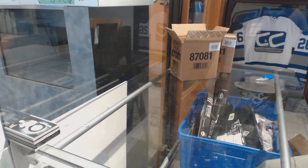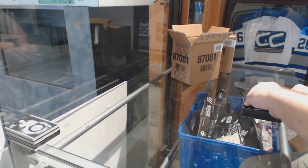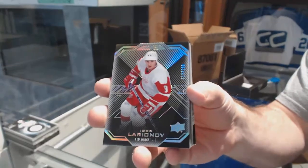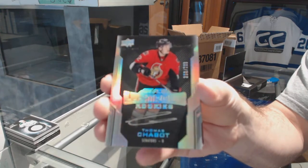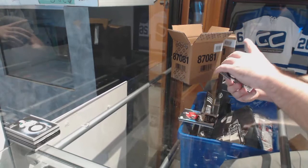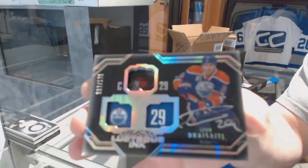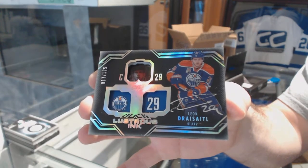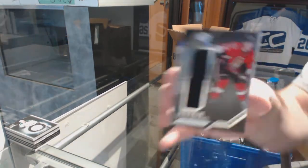Two packs in, not too bad. We've got a 299 Igor Larionov base card. 299 Thomas Chabot Lustrous Rookie Auto. We've got number 175 Lustrous Ink, Leon Draisaitl — that's a nice one. Pro Penmanship of Nick Bjugstad. And a Rookie Trademarks Relics of Chabot.